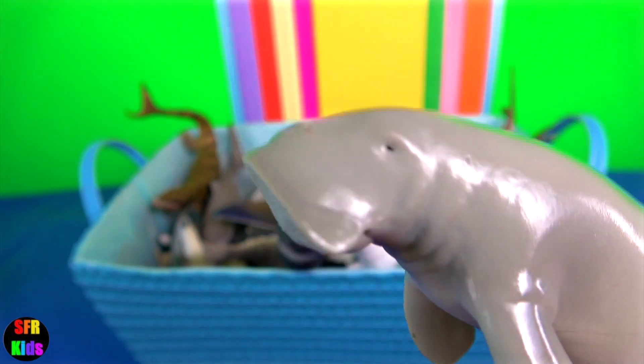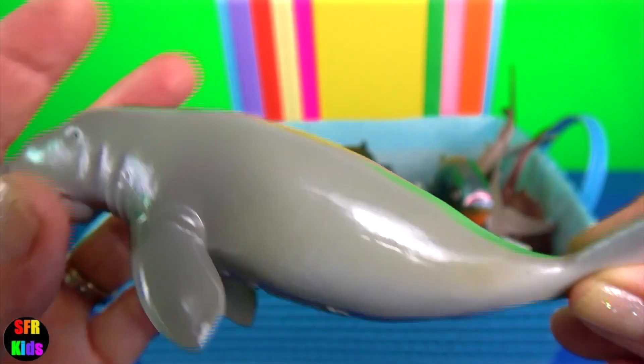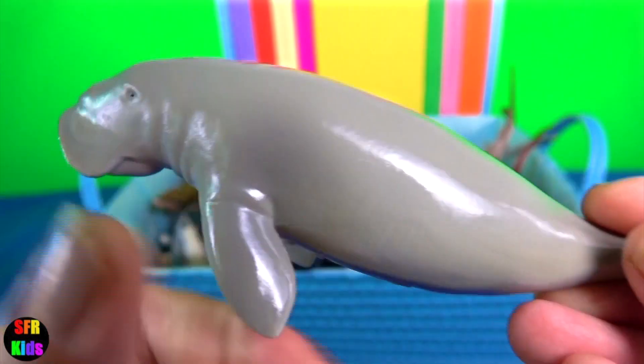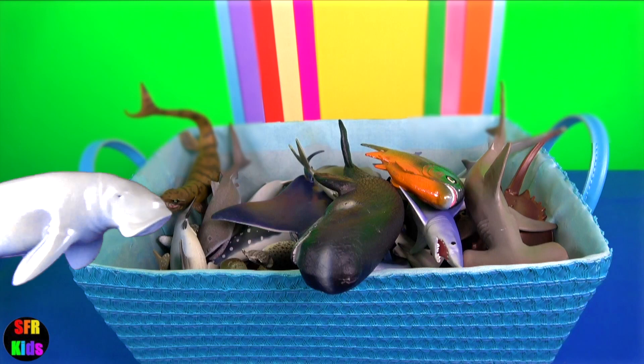Dugong. It eats sea grasses. It is restricted to coastal habitats which support sea grass meadows. It has a fusiform body with no dorsal fin or hind limbs. The forelimbs or flippers are paddle like.